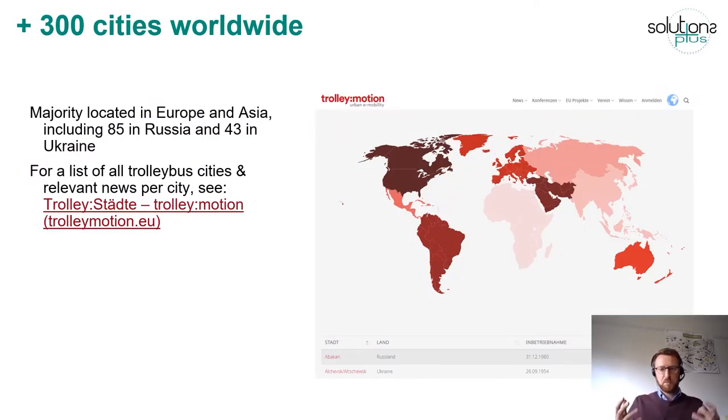Just to give you a global perspective: there are actually more than 300 cities worldwide still operating trolleybuses, and also a few that have only recently introduced new trolleybus systems. The majority are located in Europe and Asia, including 85 trolleybus systems in Russia and 43 in Ukraine, due to the legacy of the USSR where many systems were continuously operated, whereas in Western Europe a lot of existing systems were taken out in the 50s, 60s and 70s and replaced by diesel bus systems.